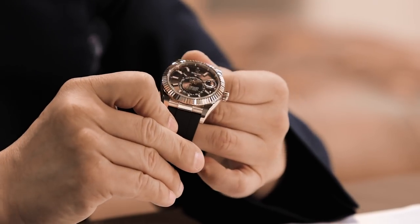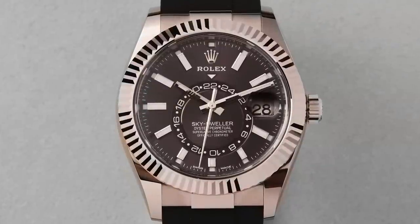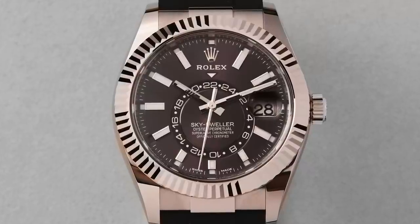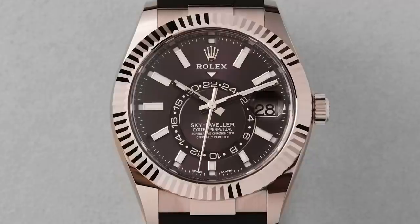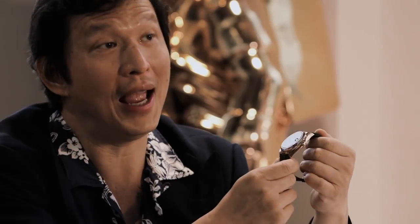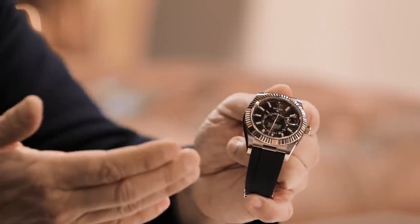The last thing to discuss is the different materials the Sky Dweller is available in. The watch I'm holding has a case made in Everose — Rolex's version of rose gold. Traditional rose gold is gold, copper, and silver. In Everose, Rolex uses copper, platinum, and gold — 76% gold and at least 2% platinum, though Rolex won't reveal the exact mixture. The key feature of Everose is that it never changes in color. That's what I think is remarkable about Rolex — when they do things, they do them to endure forever.